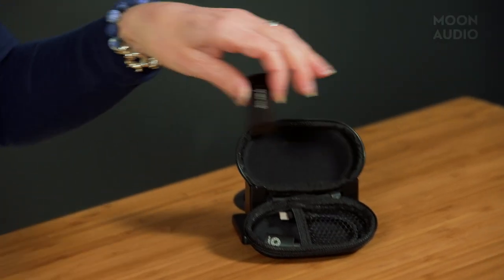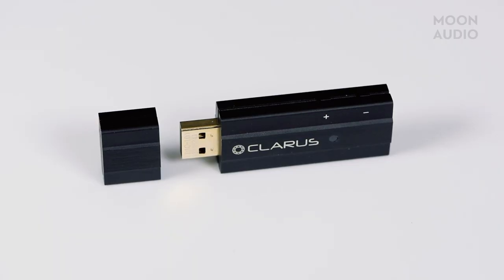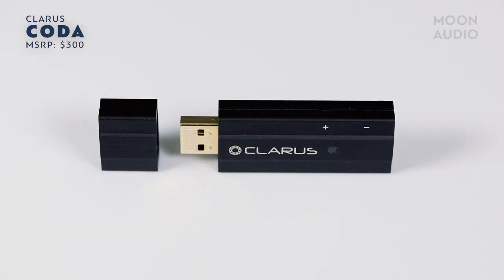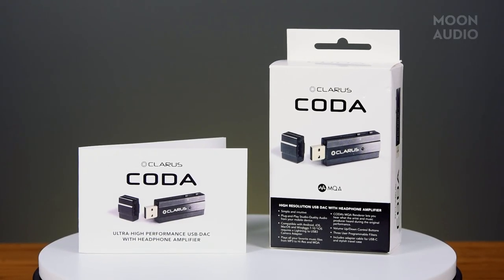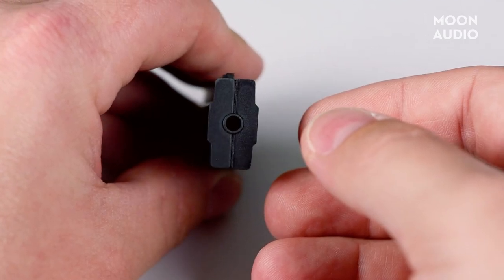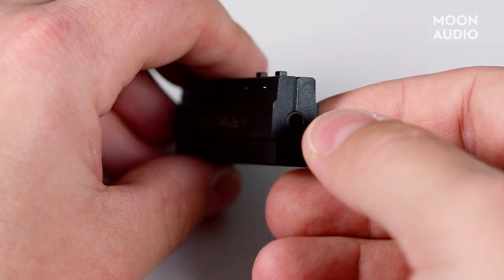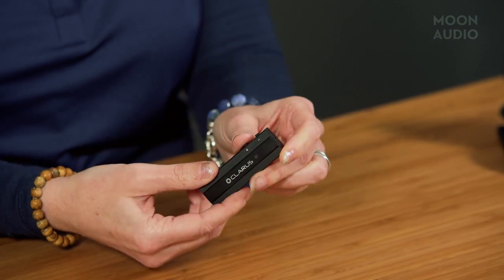You could opt for something like the Claris Coda USB DAC headphone amp. This petite powerhouse will deliver higher-than-CD quality. The Coda is also an MQA renderer — when paired with an MQA core decoder from some media players and streaming services, the Coda's renderer delivers the full MQA experience. The Coda features a 3.5mm headphone jack, a USB-A input, two-button volume control, and a choice of three roll-off filters.